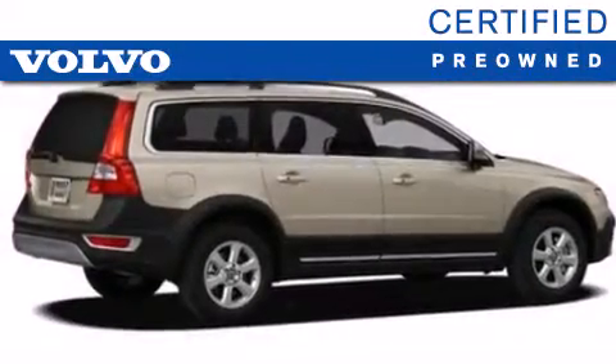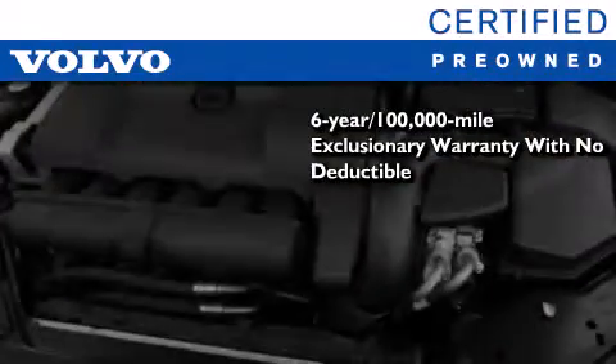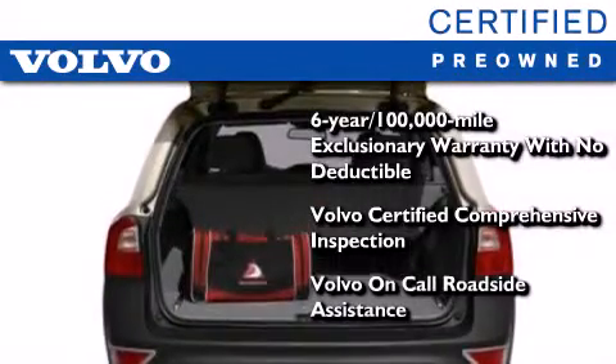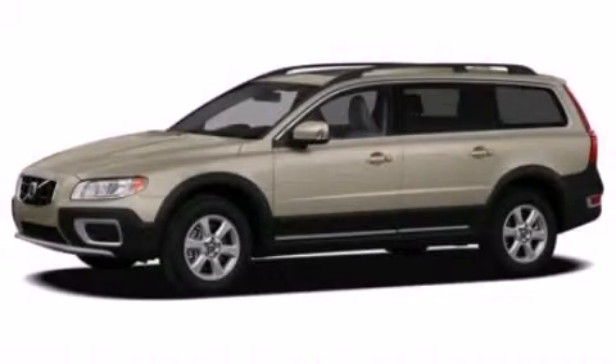You'll also feel the benefits of Volvo's certification program, which include a 6-year, 100,000 mile exclusionary warranty, plus a comprehensive inspection to ensure everything is in top working order. This certified Volvo makes just about as much sense as a new one. Please call today to reserve this vehicle for a test drive.